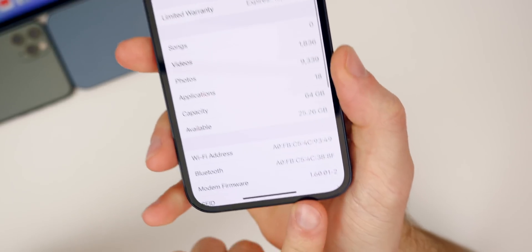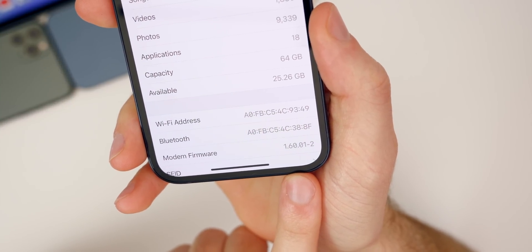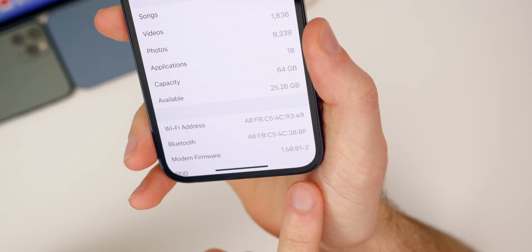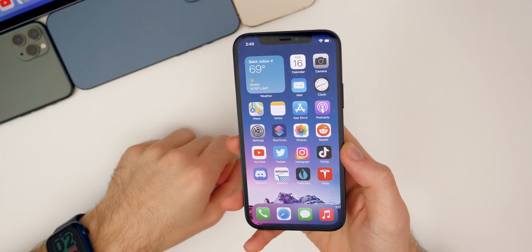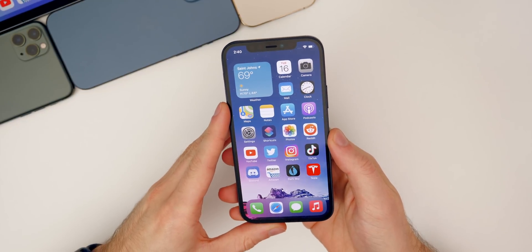If we go down a little bit to the modem firmware, we do also have a new modem update — it's 1.60.01-2. That number will vary depending on which generation of device you are on, but you should see a modem update regardless of what phone generation you're using.